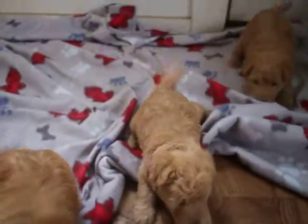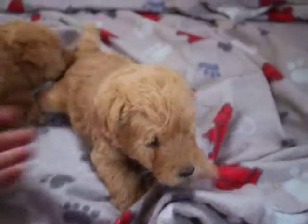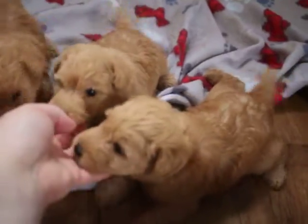One of them is spoken for, and she is going to be picking her puppy out in about the next week. I always try to get a video when they're about five weeks old with the collars on to start moving in the direction of puppy picking. It's not quite time to pick yet — I like them to be five and a half to six weeks typically, depending on how their personalities are starting to show.